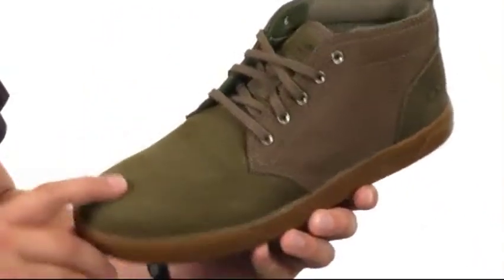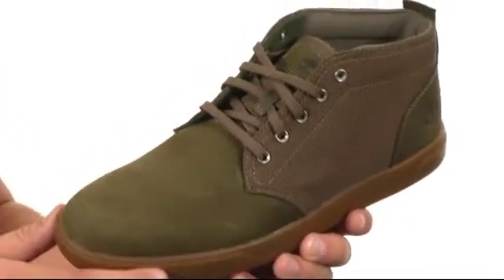These shoes are made out of a premium leather and Cordura nylon upper, so they're gonna give you excellent durability.